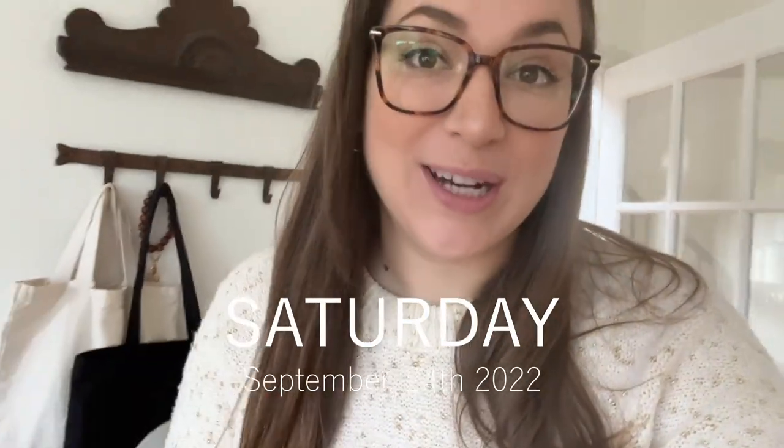My mom and I are about to head out the door to some of the last garage sales of the season. We didn't get to as many this summer as I would have liked, but I'm excited to be going this morning. We'll see what we can find and bring you along. And then if there's nothing good at the garage sales, we'll try out an antique store.